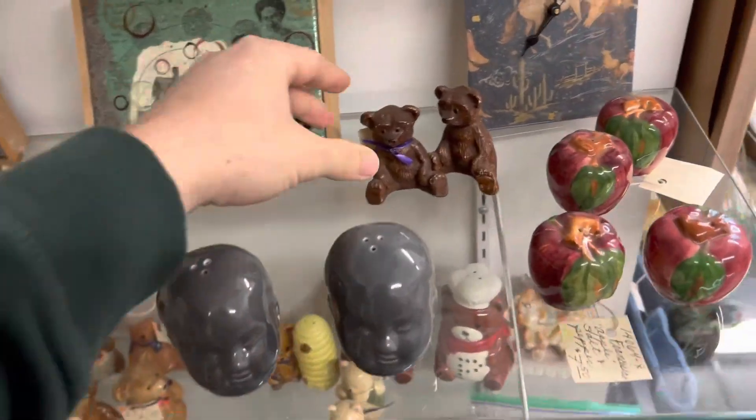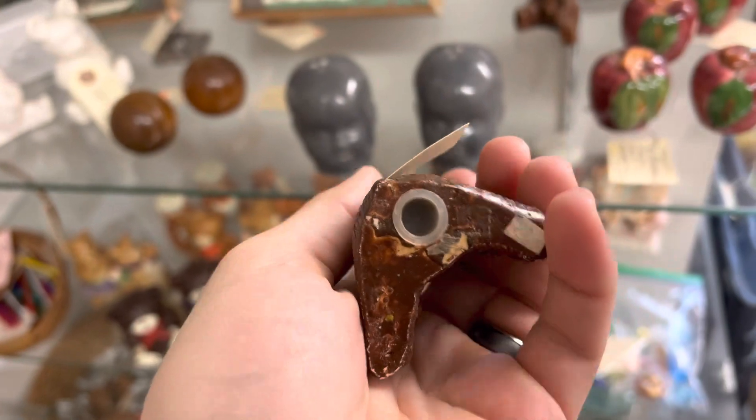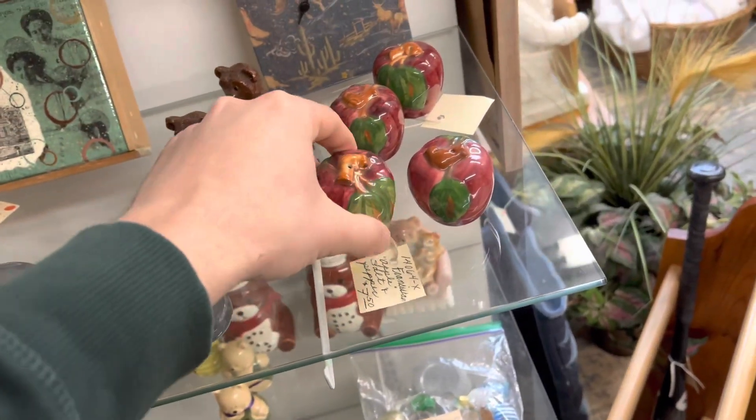So the prices here are really good. I got excited when I saw the salt and pepper shakers. $2.50 for a set? That's crazy — you never see that.